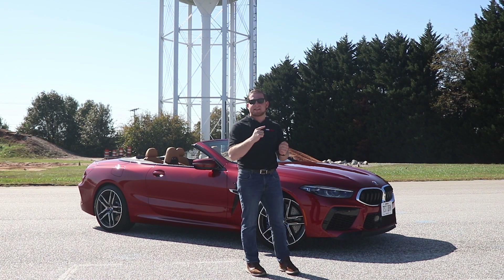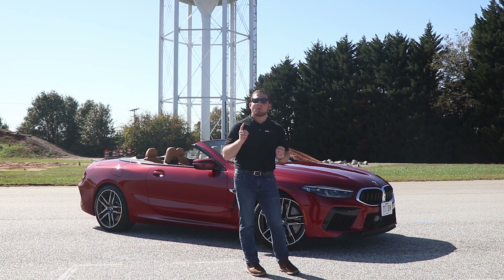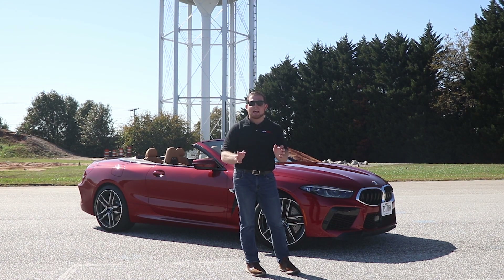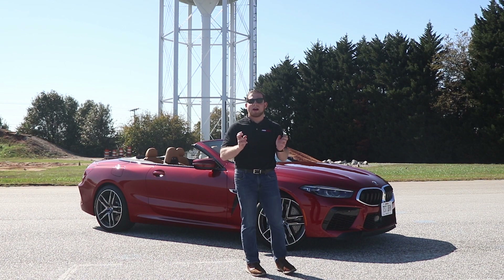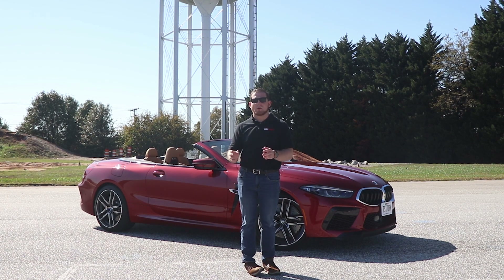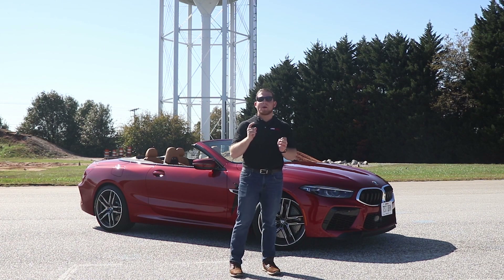We are going to get to drive this regular M8, and we're also going to drive an M8 Competition coupe. For the first time ever, BMW has started breaking up and dividing their M models: you have a regular M model — the M8 in this case — which is more suited for the street, and then you have the competition model, which is a little more hard-edged and better for the track.